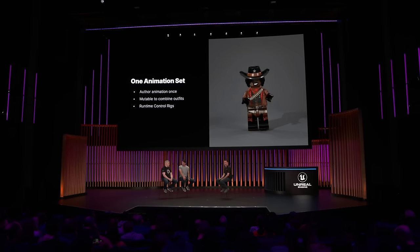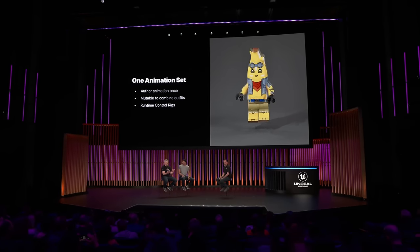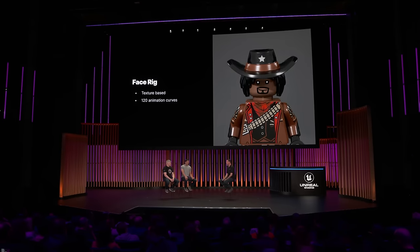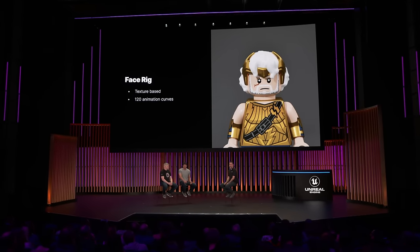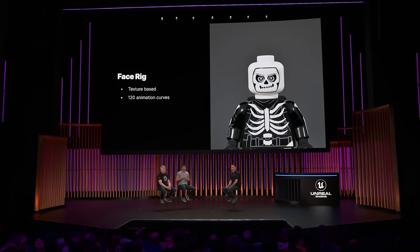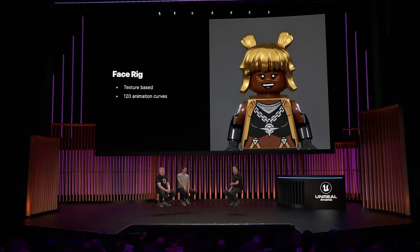Since it's all working at runtime and they're all sharing that same animation set, it means we can test and iterate our animation using any outfit we want. For the face, we took a texture-based approach. Before landing on this, we experimented with a wide variety, but we ultimately came back to textures. It's performant, it stayed true to the materials, and it supported that snappy style of animation that we were going for.